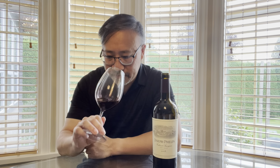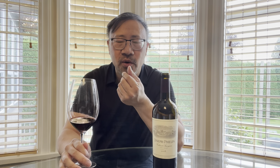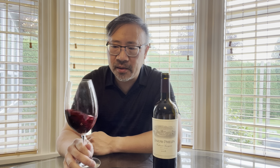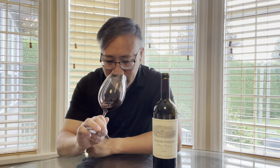Tasting it now, the day after: on the nose you get a little bit of sweet oak — probably the French oak — along with vanilla and black fruit, I'd say black plums. Much better today than yesterday — much smoother, much more integrated in my opinion.